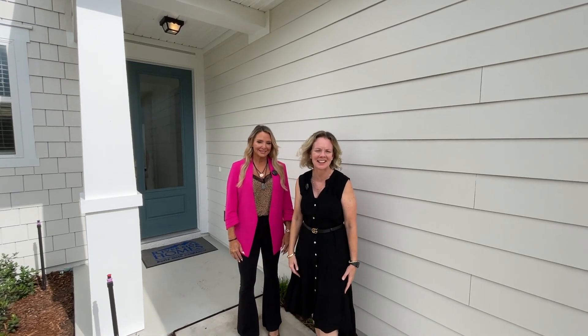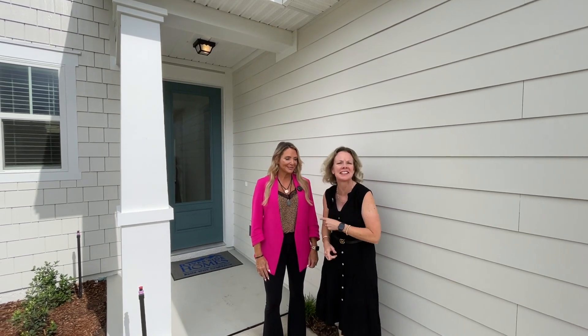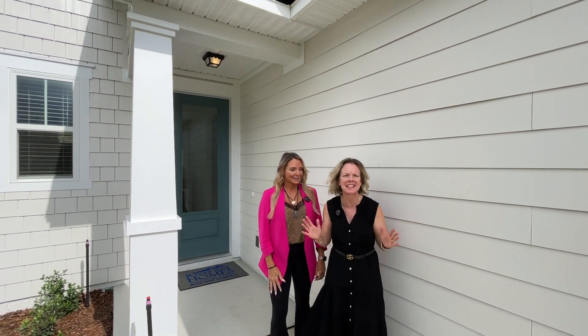Hey everybody, it's Heather from the Nocatee Welcome Center and I have a quick move-in here with Cindy at Riverside Homes in Seabrook Village.